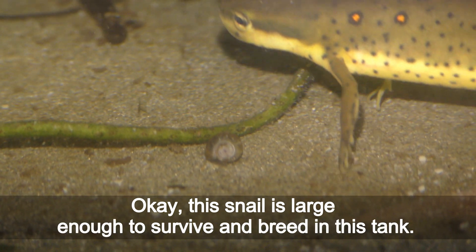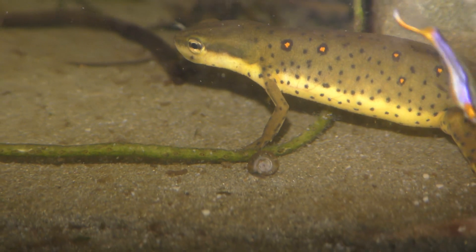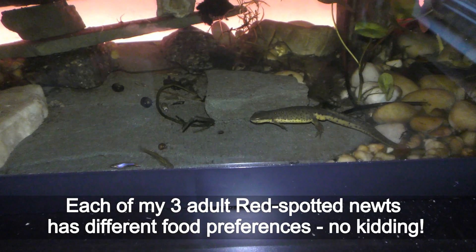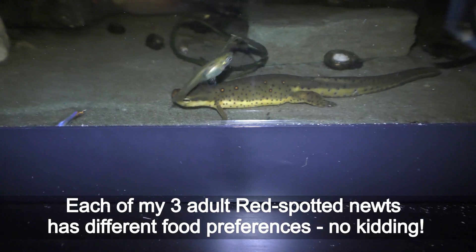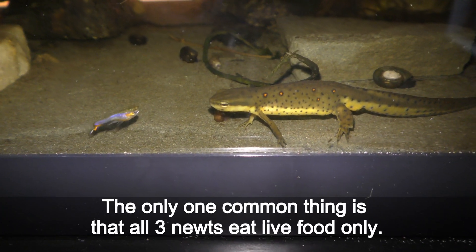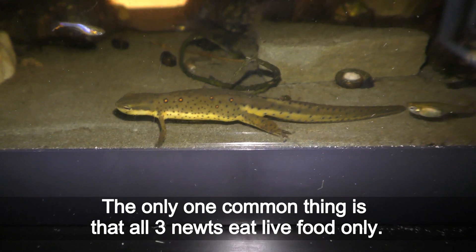This snail is large enough to survive and breed in this tank. Each of my 3 adult red spotted newts has different food preferences — no kidding! The only thing in common is that all 3 newts eat live food only.